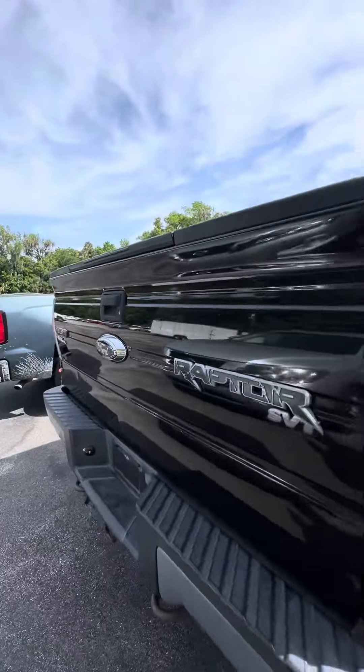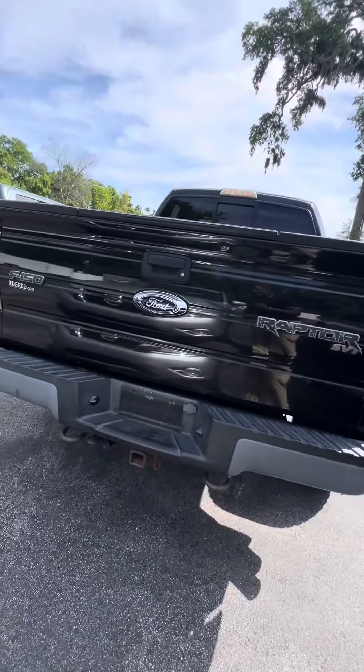Bed liner. Fox suspension. Raptor. Tow package. Backup camera.